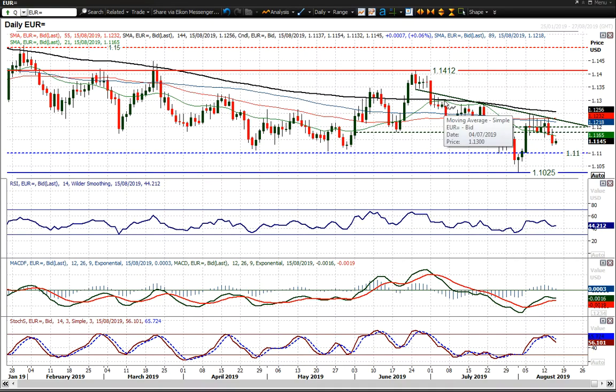Let's look at EURUSD, which after this period of consolidation really in the last week or so, we've seen two strong negative candles.